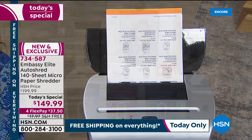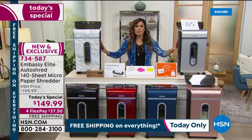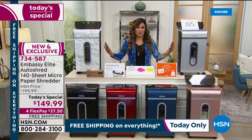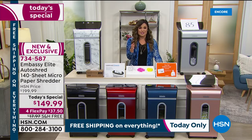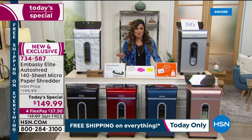This Today Special is a very special one. First of all, this is the latest version — a brand new model with extra upgrades. I love this. Every model before this brand new one has become a customer pick here at HSN. So it's a very, very well-loved brand.